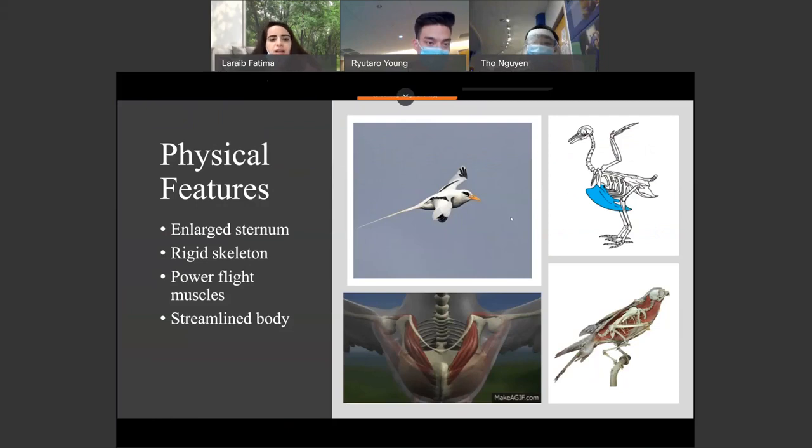Some more physical features: birds have an enlarged breastbone called the sternum, which is used as an attachment for the flight muscles. The skeleton of a bird is rigid, providing firmness, and they have powerful flight muscles as well. As we can see in this slide, the muscles right next to the wings are very strong, and the blue coloring shows the sternum. Birds also have a streamlined body, which means they have very little or almost no air resistance while flying. As we can see in the top left picture, the bird that is flying is very streamlined.